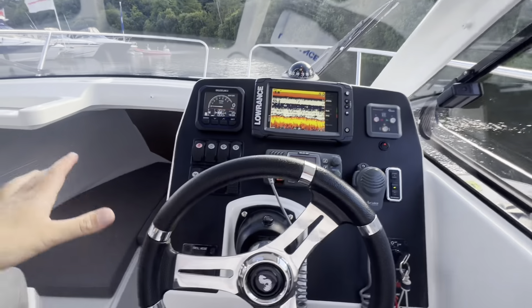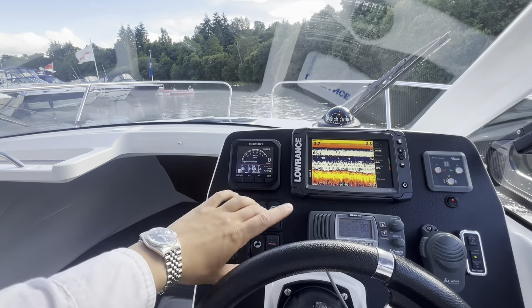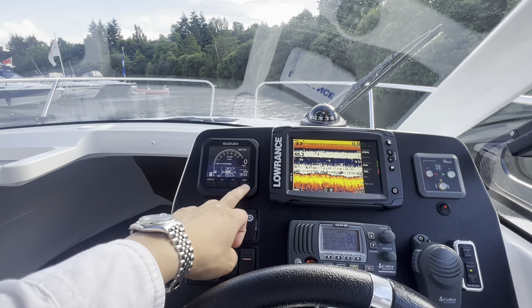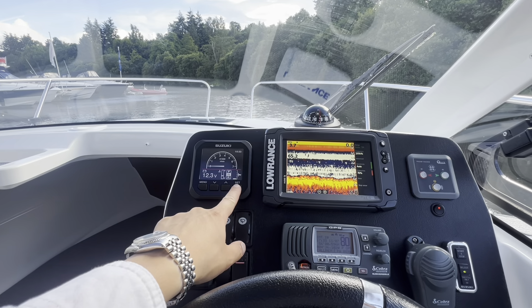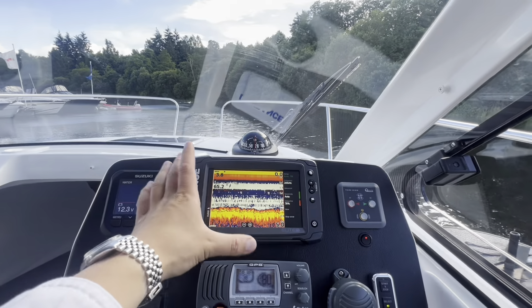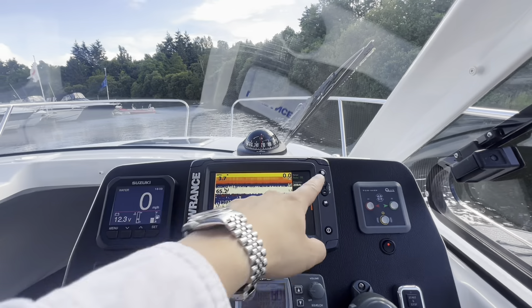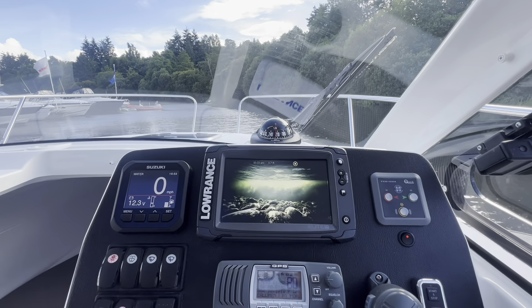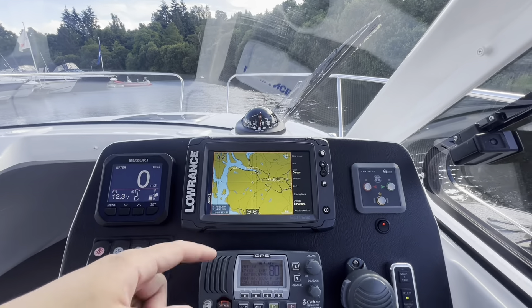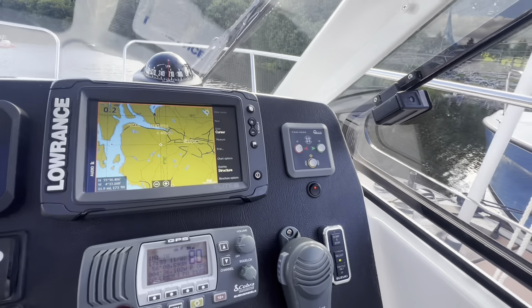Single-piece dash with a matte black effect. On the left-hand side we have our Suzuki digital engine information — an LCD display showing revs, speed, and all engine information, scrollable via the button on the bottom right. Slap bang in the middle we have our fish finder and sonar, giving us depth and water temperature. We can also bring it up in chart plotter setting, and there's a GPS feature on that as well.